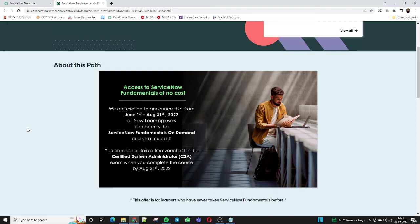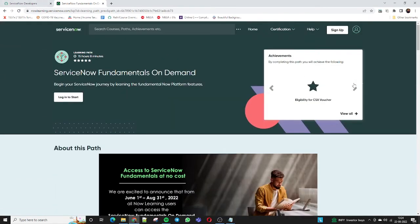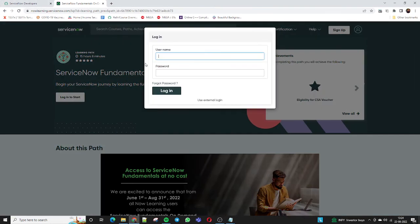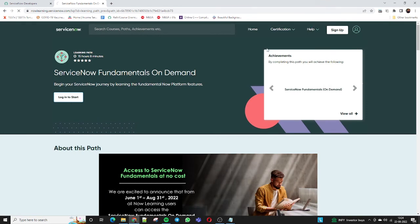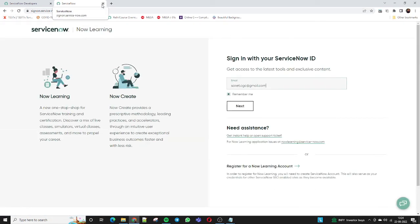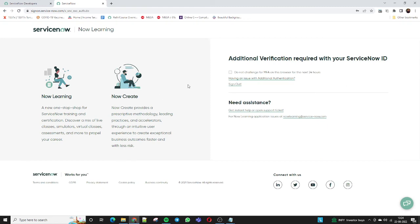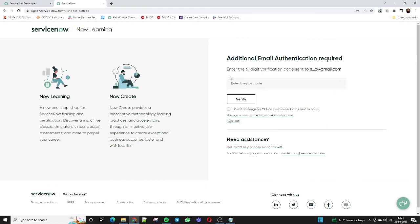The second result is 'ServiceNow Fundamental.' When I click on the ServiceNow Fundamental On Demand course, see the banner: 'Begin your ServiceNow journey while learning the fundamental Now platform features.' We are excited to announce that from 1st of June to 31st of August, all Now Learning users can access the ServiceNow Fundamental On Demand course at no cost. You do not need to pay anything for this course. You can also obtain a free voucher for the Certified System Administrator CSA exam when you complete this course. I have already registered — go to the developer site, go to now learning.servicenow.com, and register yourself.